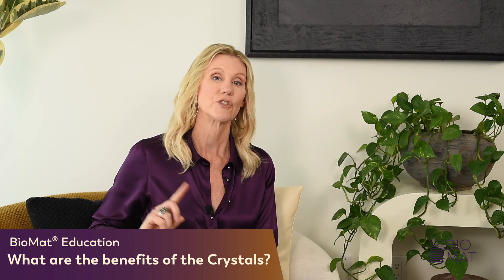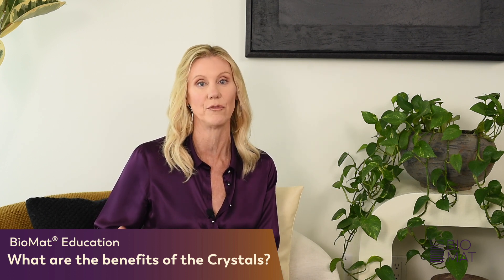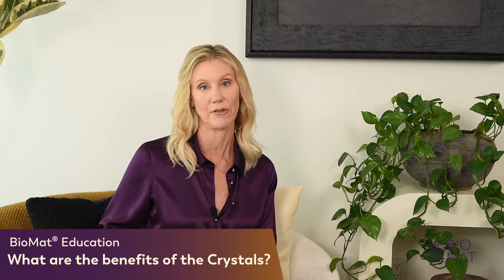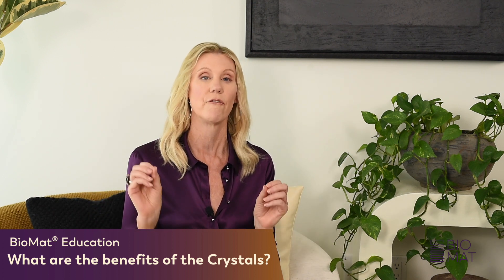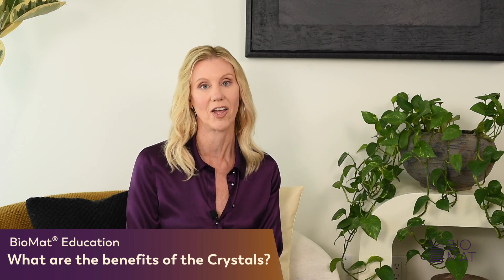Tourmaline was specifically chosen because it is a very well-known and researched crystal for its high negative ion generation. So both of these crystals were deliberately and very selectively chosen for their therapeutic benefits that all lead back to the core technologies of infrared and negative ions.